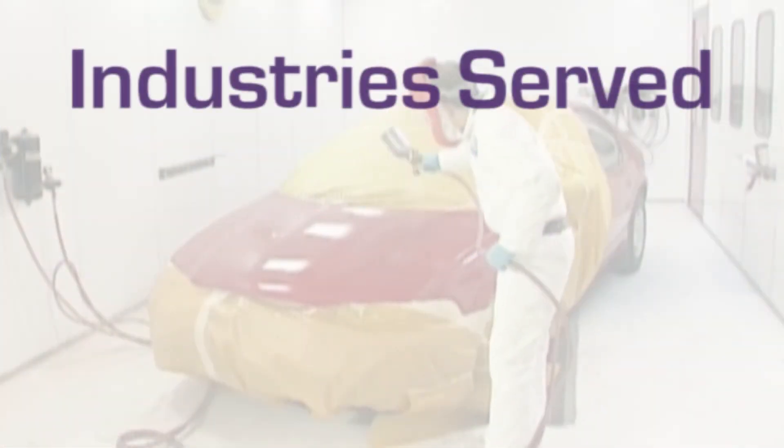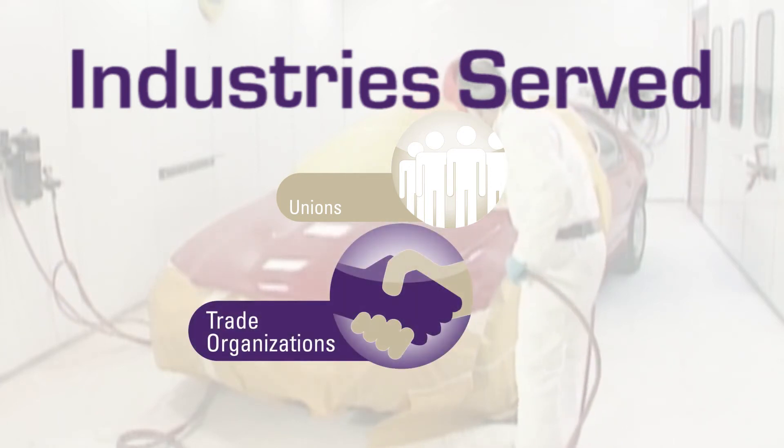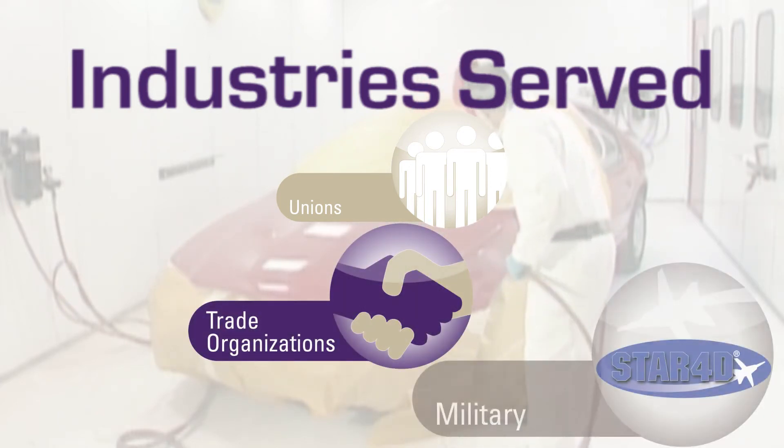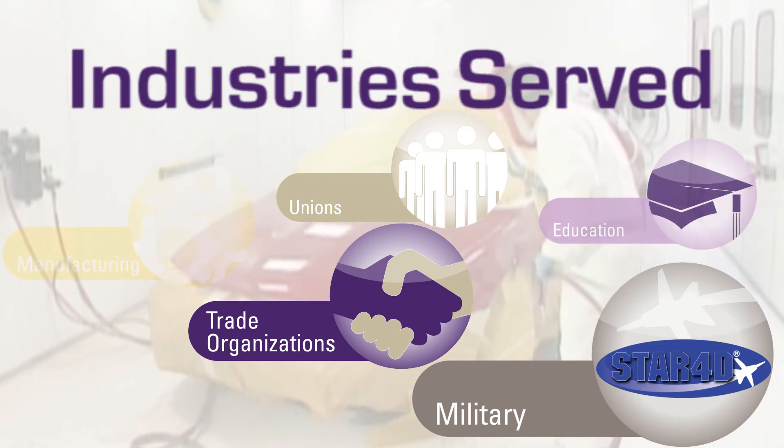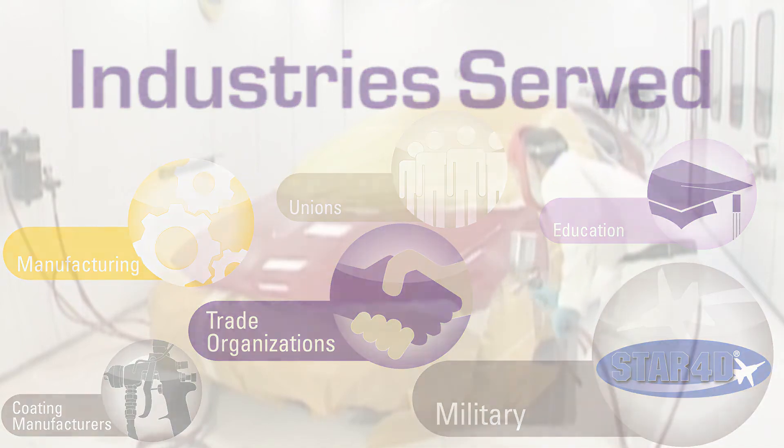For many clients, the Virtual Paint has become more than a training tool. Clients ranging from community colleges to manufacturers and military installations to those in the automotive industry also use it for employee evaluation, skill assessment, and promotional uses.